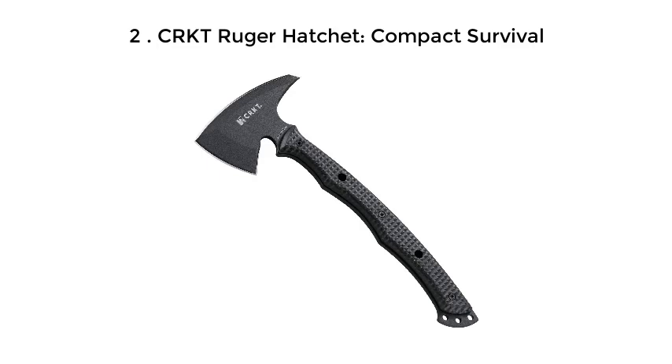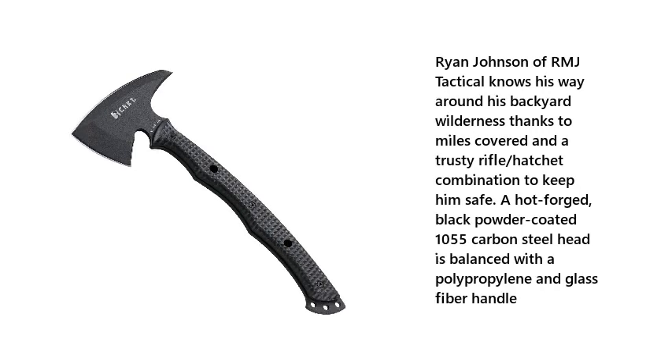Number 2: CRKT Ruger Hatchet Compact Survival. Ryan Johnson of RMJ Tactical knows his way around his backyard wilderness thanks to miles covered and a trusty rifle-slash-hatchet combination to keep him safe. A hot-forged, black-powder-coated 1055-carbon steel head is balanced with a polypropylene and glass fiber handle.